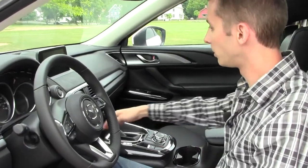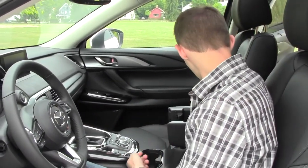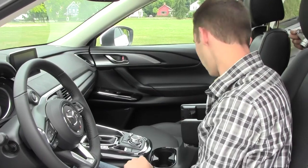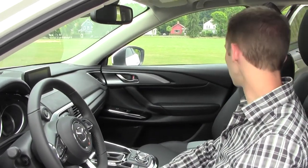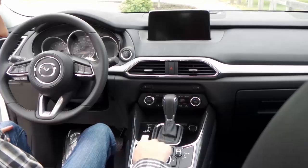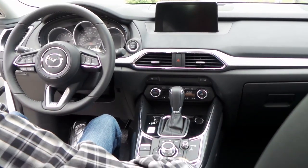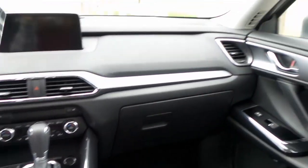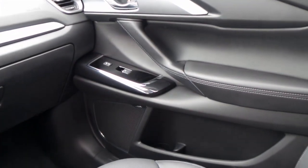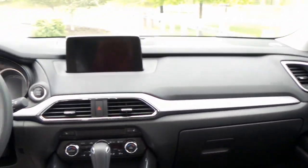There are large cup holders, cubbies up front, and a center console that splits open revealing more USB ports and an SD card slot. There's quite a lot of storage space — good door cubbies, a nice large glove box, lit mirrors, and sliding sun visors. It's very nicely appointed.